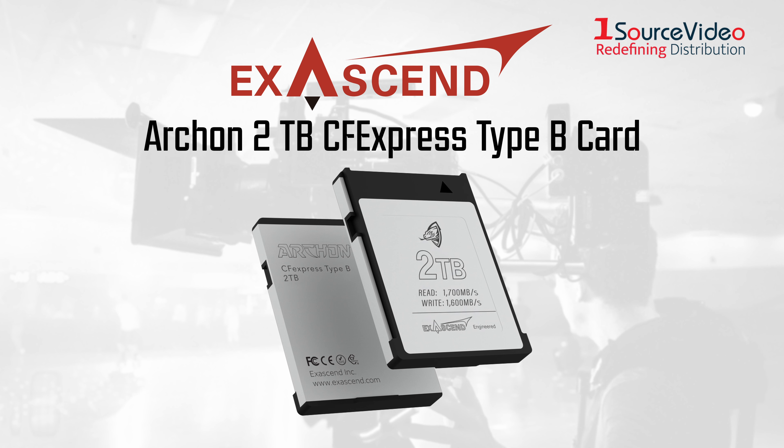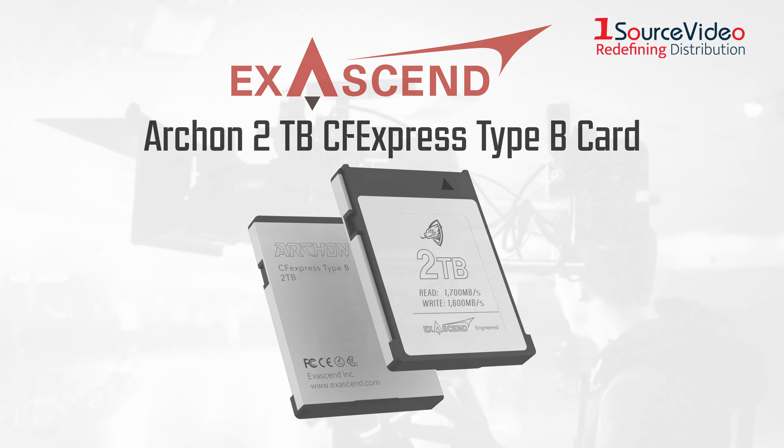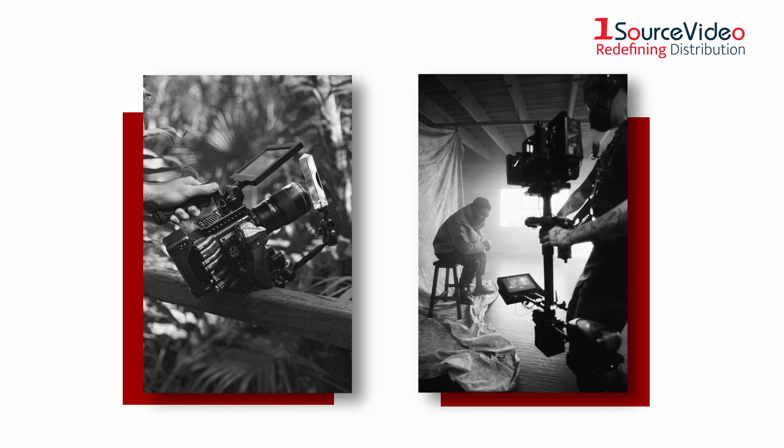Engineered exclusively for the RED-V Raptor, the Exascend ARKIN 2TB CFexpress is ready to bring Exascend's industry-leading CFexpress technology to RED professionals and the cutting edge of cinematography.